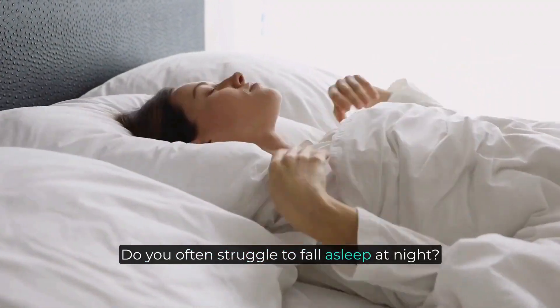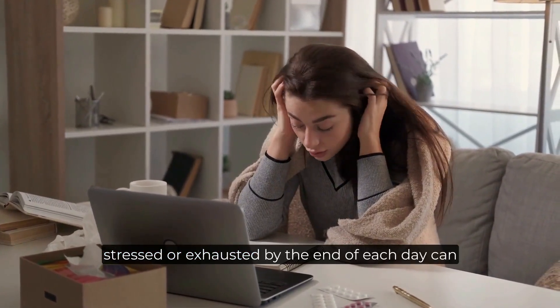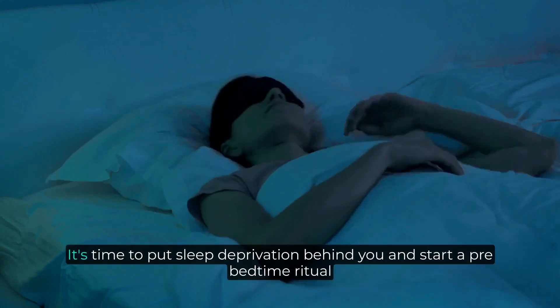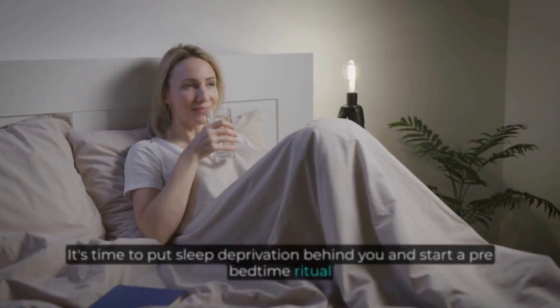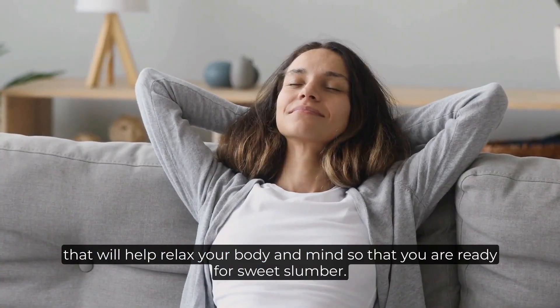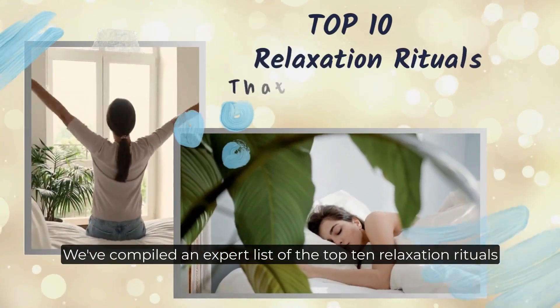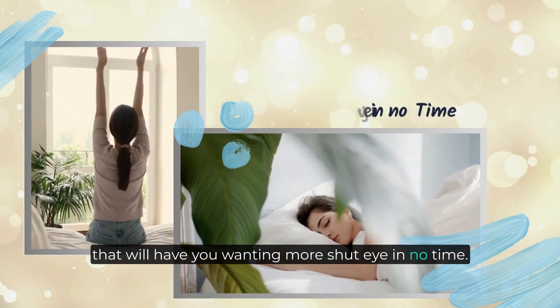Do you often struggle to fall asleep at night, feeling overwhelmed, stressed, or exhausted by the end of each day? This can lead to difficulty getting a good night's rest. It's time to put sleep deprivation behind you and start a pre-bedtime ritual that will help relax your body and mind so that you are ready for sweet slumber. We've compiled an expert list of the top 10 relaxation rituals that will have you wanting more shut-eye in no time.